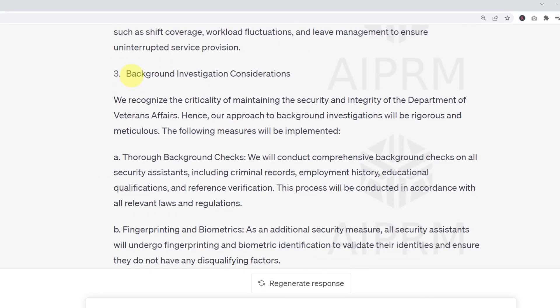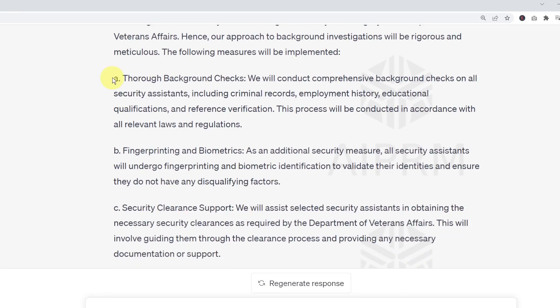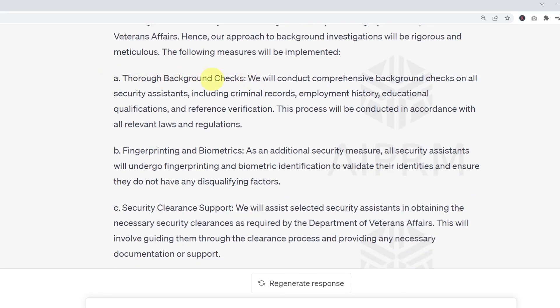The next section it writes is Background Investigation Considerations: 'We recognize the criticality of maintaining the security and integrity of the Department of Veterans Affairs. Hence, our approach to background investigations will be rigorous and meticulous. The following measures will be implemented.' It has come up with three sections: thorough background checks, vendor printing and biometrics, and security clearance support.